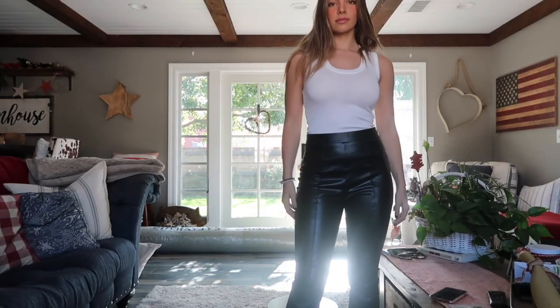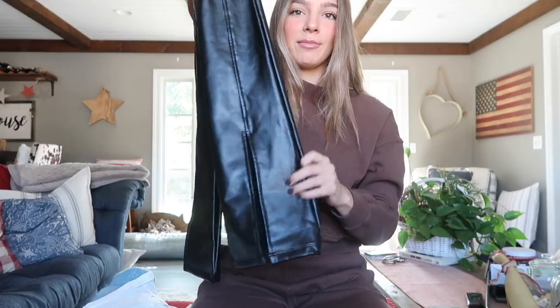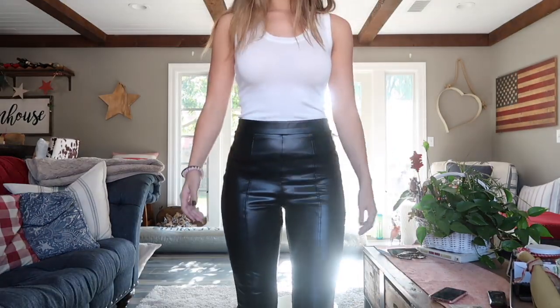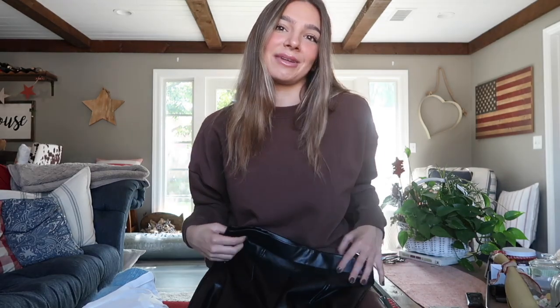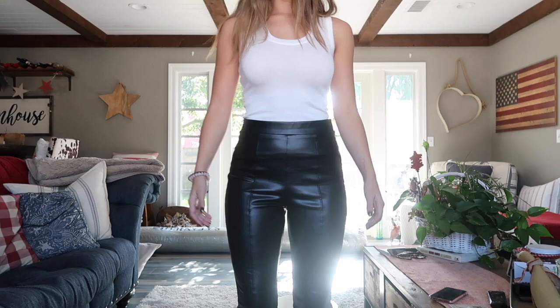Starting off with faux leather pants — you can literally never go wrong with leather pants. Target actually had one of the best pairs I've ever found from any brand. My favorite part is they have a great bottom with a slit, so you can do a cute heel, a tennis shoe, or a boot. They're great quality, really thick material, stretchy but also form-fitting, which is great.